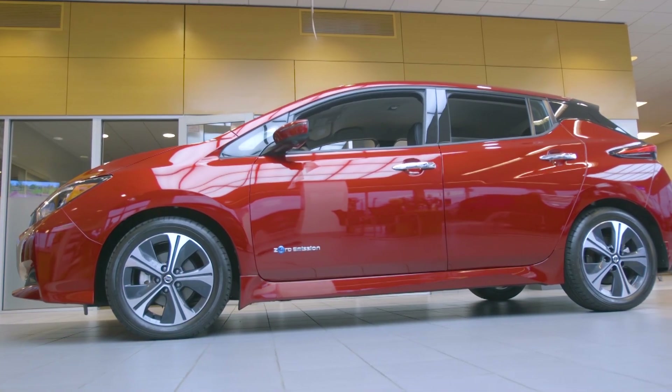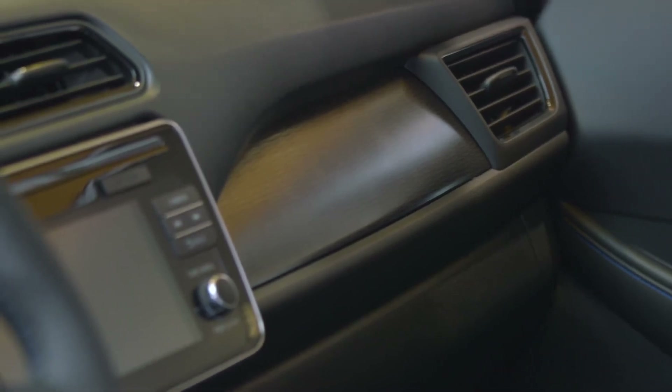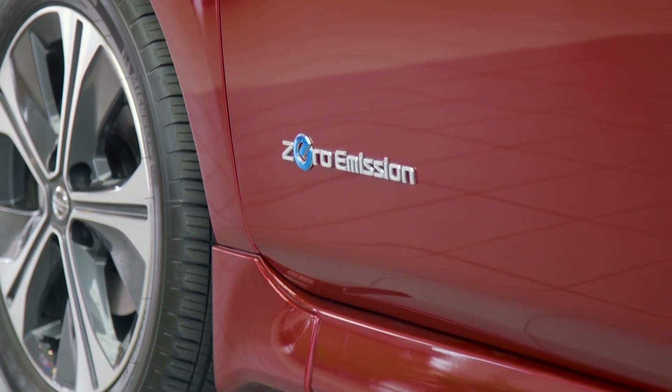Finally, the all-new 2018 LEAF is an all-new design for an all-new generation of LEAF drivers. Blending style, efficiency, and cost, it's no wonder why the Nissan LEAF is the best-selling all-electric vehicle in the world. Thank you so much.